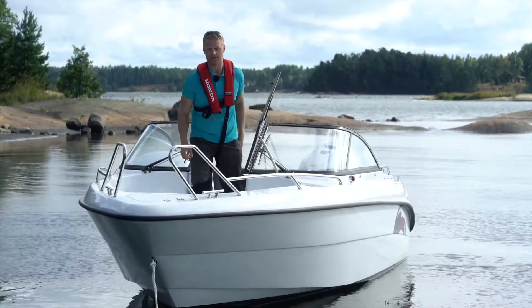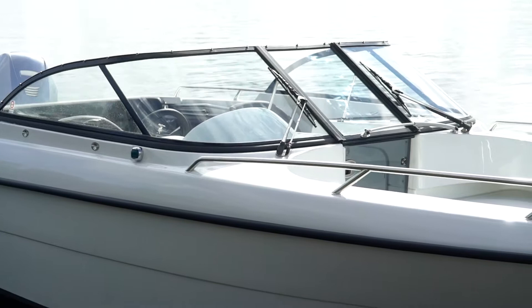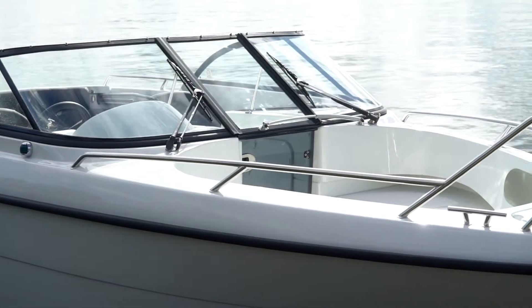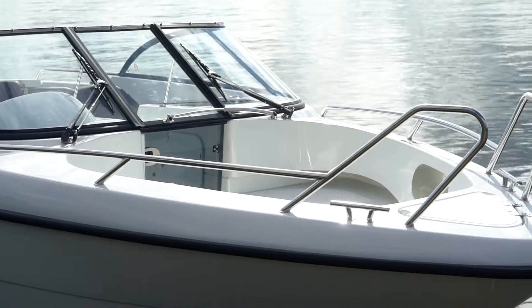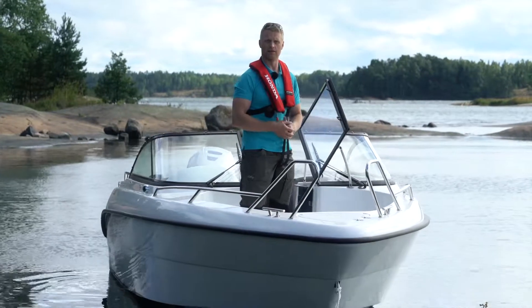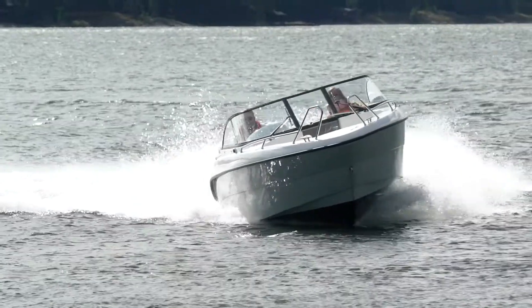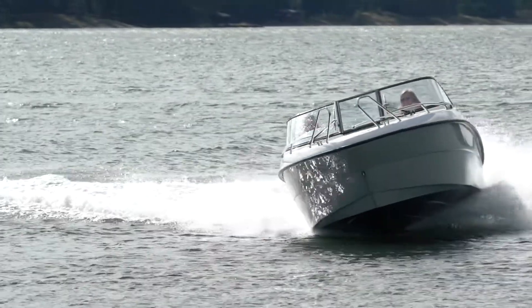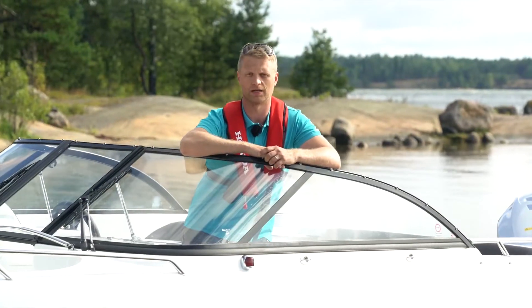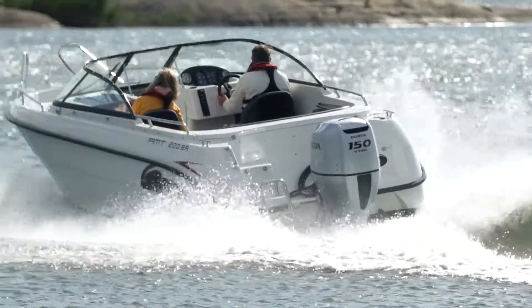6,8 m pitkä runko on yksi AMTn suosituimpia venekokoluokkia. Tämä kyseinen yksilö on BR-pulpettiratkaisu, joka jättää keulan tilan avoimeksi mahdollistaen jopa seitsemän hengen kuljettamisen veneellä. Veneen 20-asteinen pohja on erinomainen ajaa, olipa käyttötarkoituksesi kalastus, kruisailu, yhteysveneily tai vain ajanvietto perheen kanssa.